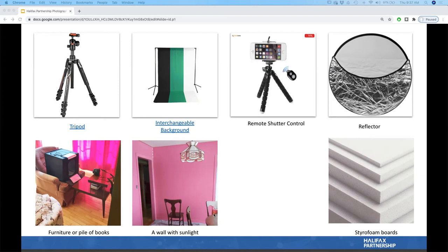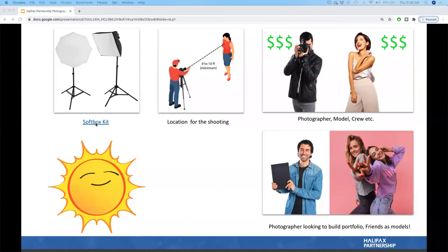Be mindful that you need natural light — a pretty wall with no sunlight coming through the window is pointless. A remote shutter control is a very cheap piece of equipment you can buy anywhere. Styrofoam boards are your best friend and can replace a reflector. A soft box kit from Henry's is surprisingly inexpensive — especially if you're working with apparel or bigger products that don't fit in a light box and you plan to create a lot of content.